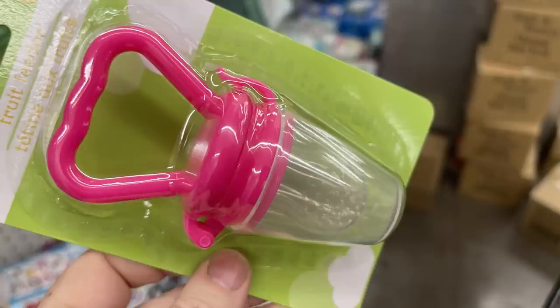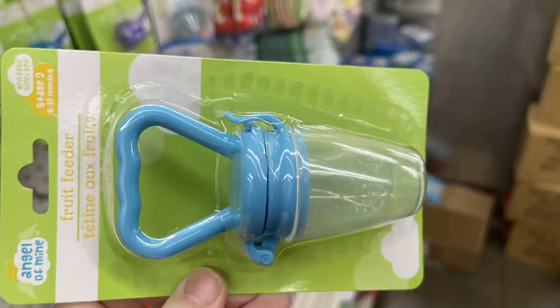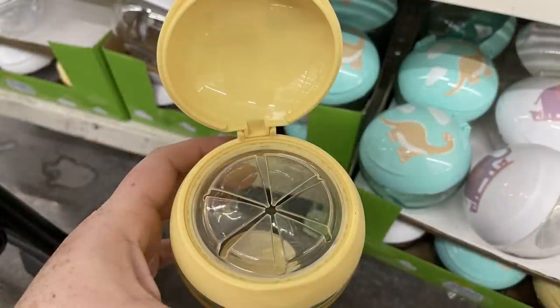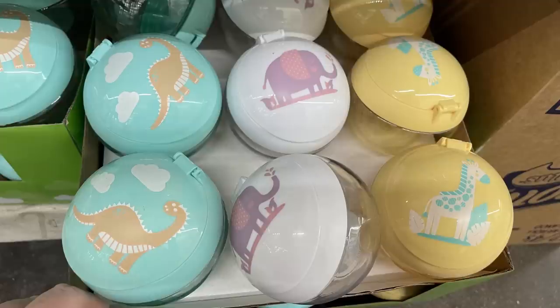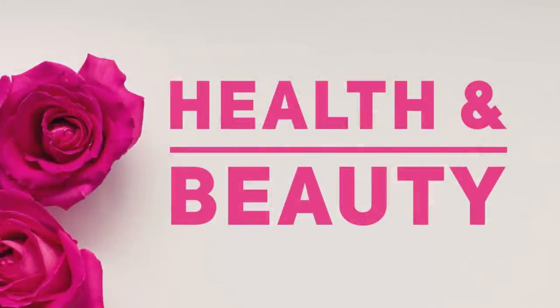Some new items in the baby aisle — they've restocked the pacifier-style fruit feeder with little holes to introduce fruits to little ones; it has a lid to close up if they don't finish. They also had new snack containers and a no-spill style container that rocks but doesn't tip over, with a plastic insert to prevent spilling. They've got the giraffe, elephant, and dinosaur styles, and the plastic matches the lids.